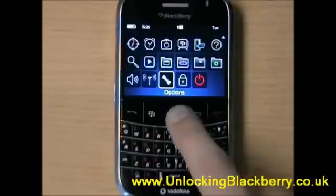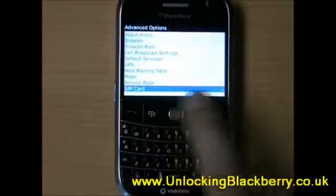So what we need to do now is go into Options, then Advanced Options, then SIM Card.